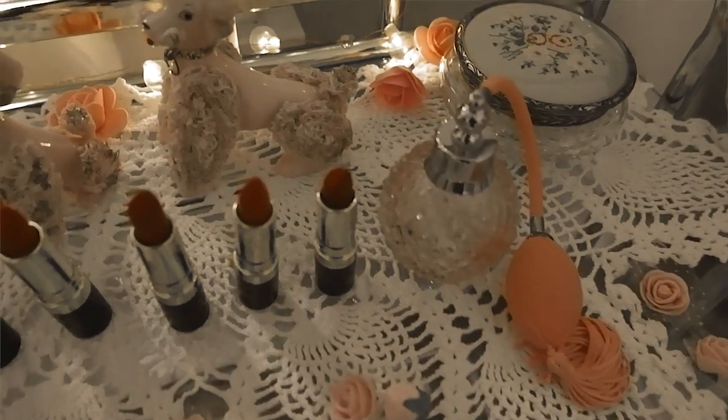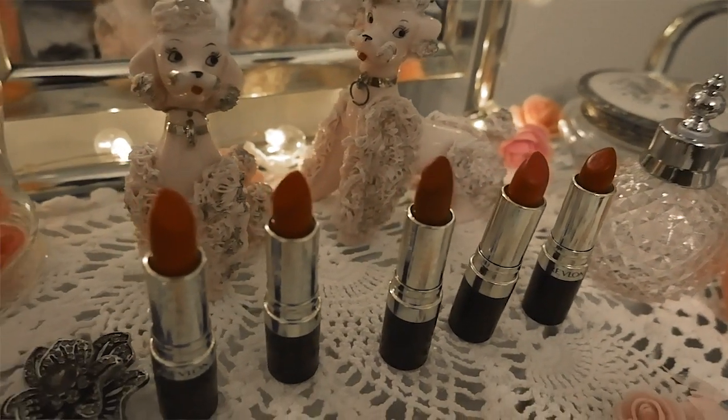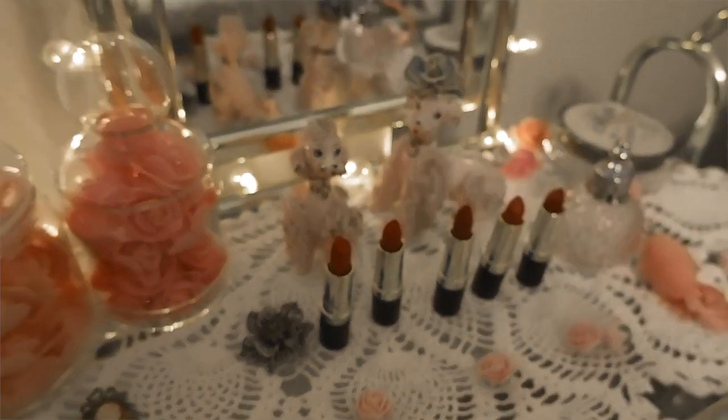Hello lovelies, welcome back to my channel! Today I want to talk about vintage Revlon lipstick. I've always had a thing for vintage cosmetics — I like to find cosmetics that are vintage that you can still buy today. That's kind of my thing, so I'm constantly researching online for certain brands that still carry vintage shades. If you know any, please let me know in the comments below.